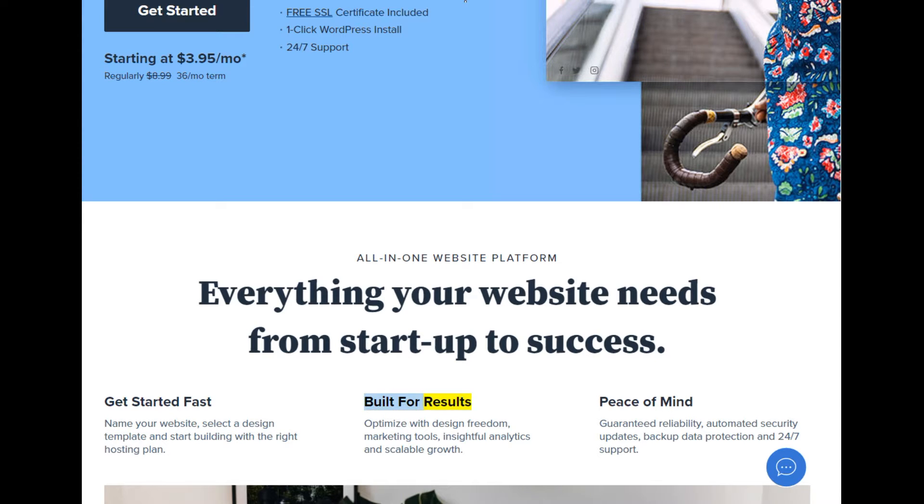Built for results. Optimize with design freedom, marketing tools, insightful analytics, and scalable growth.